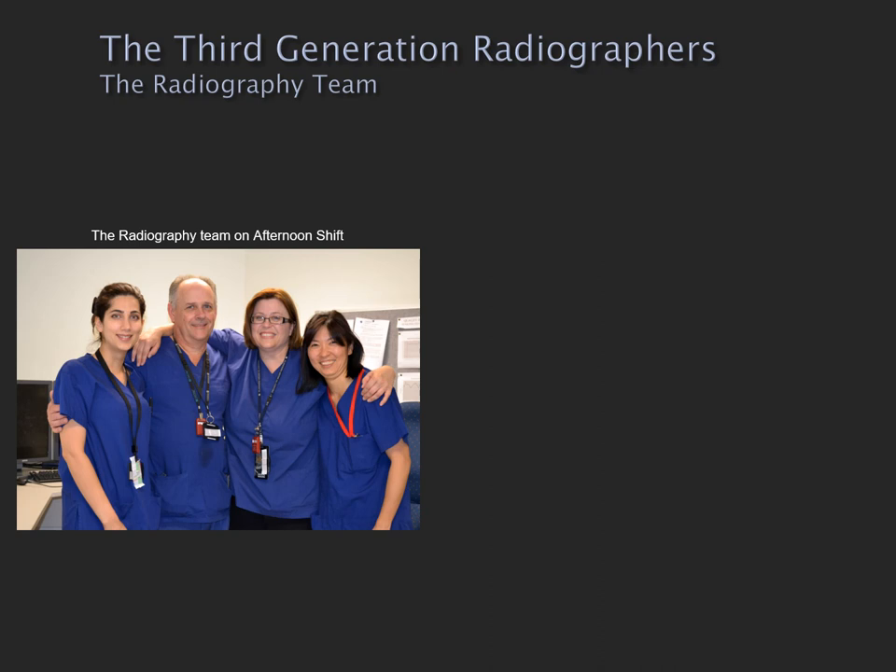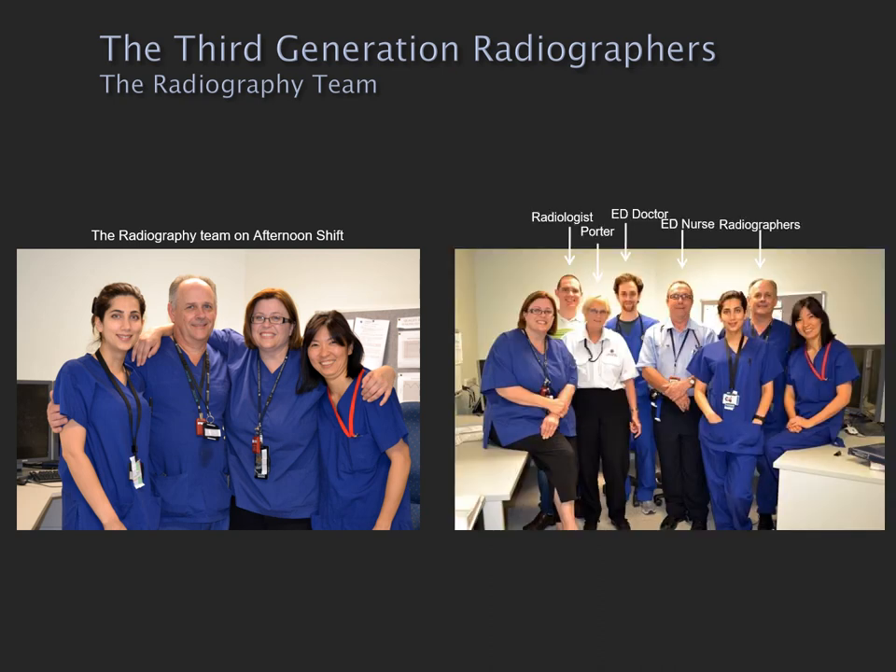I work in an emergency department and I think of myself as working with two teams. The first is the radiography team — because of the difficulty of emergency radiography, we inevitably work in teams. But the other important team is the multidisciplinary staff in the emergency department: the emergency department doctor, the radiologists, and lots of other professional groups. I think I'm most effective when I'm working closely with those groups.